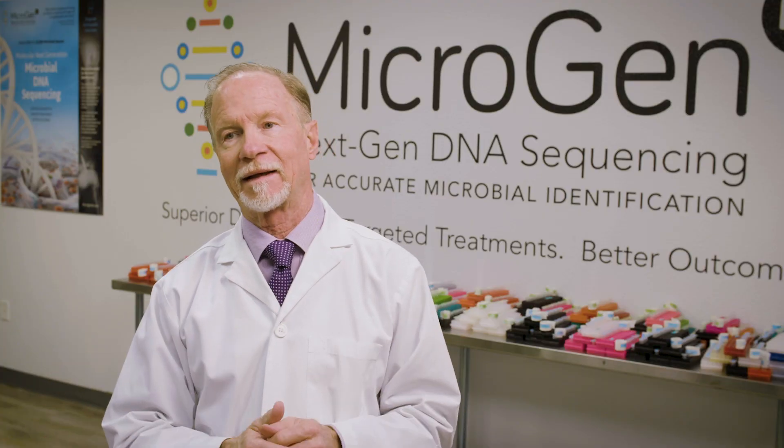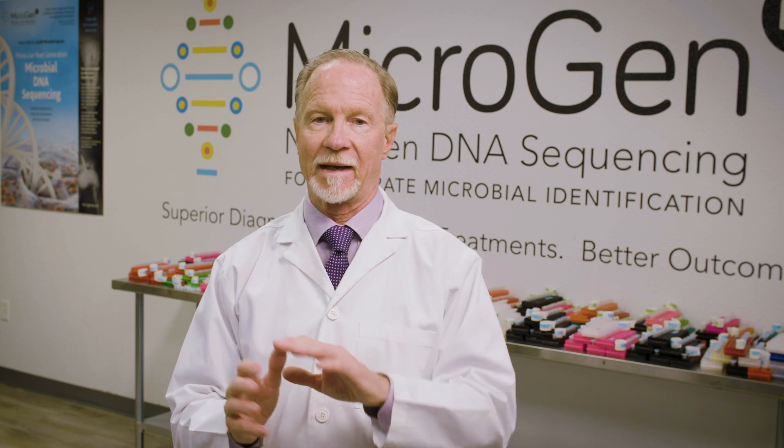I can't think of but a very small percentage of my specimens for which NGS is not preferable. Almost always I get information that I am not going to get from any of the other studies. If you treat infections, you need to have a working knowledge of NGS — indeed, you have to have a comfortable knowledge of NGS.